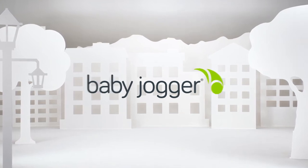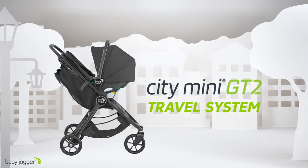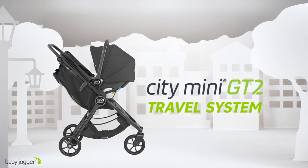Baby Jogger Citi Mini GT2 Travel System. Uncompromised agility on any terrain.